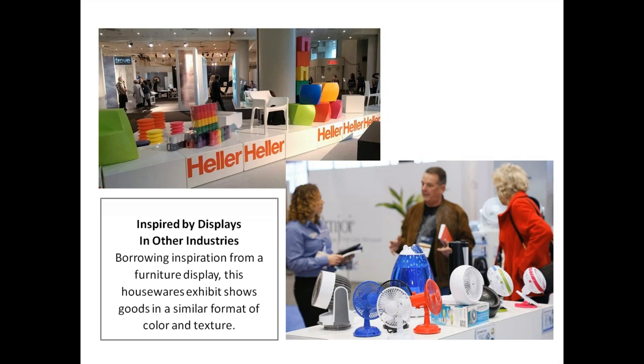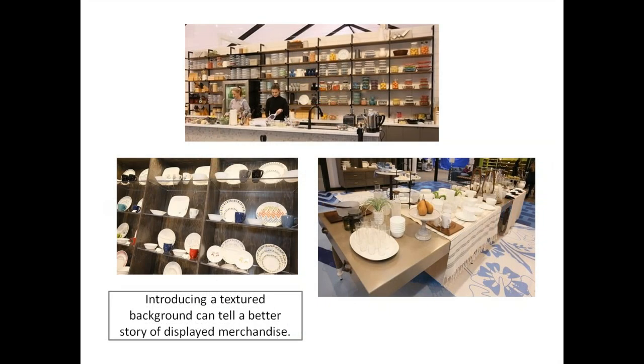Become inspired by displays in other industries — borrow inspiration from anywhere. For example, there's a furniture display from the International Contemporary Furniture Fair alongside a houseware exhibit showing goods in a similar format of color and texture. Both also show goods in a diagonal area cut through with a white series of display platforms. You can see how the person who designed the houseware display may have borrowed that inspiration and popped it into their own exhibit.